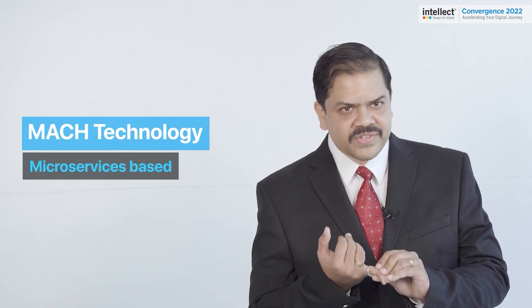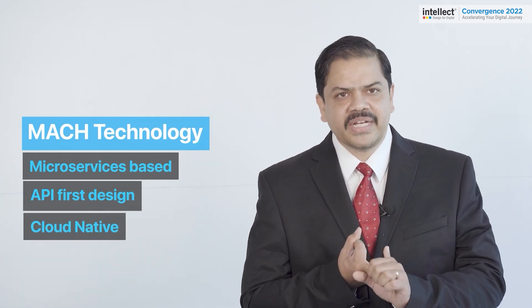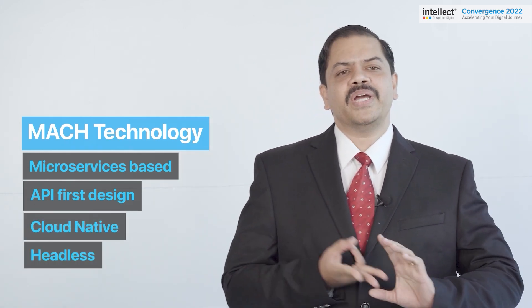Around 2020, there has been a rise in awareness around the term MACH technology, which is an acronym for Microservices-based, API-first design, Cloud-native, and Headless. This is important because MACH compliance has become a de facto standard expectation from our products — and interestingly, our investments have been in the same direction throughout.